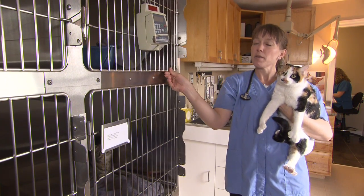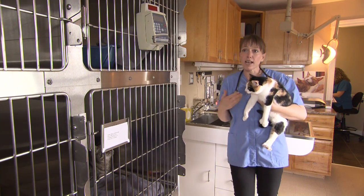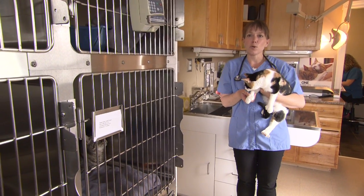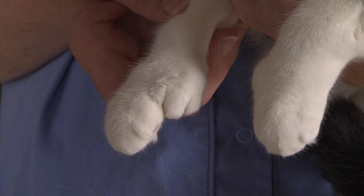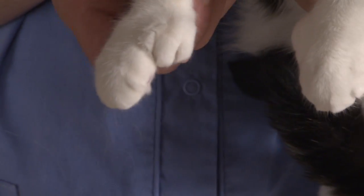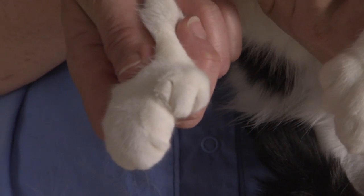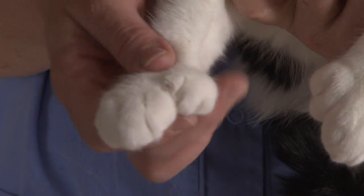Hemi is a one-year-old domestic short hair. She's a calico, and she is of interest to us because she has extra toes, which is also known as polydactyly. Cats normally have five toes on their front feet and four on the back feet, and as you can see, Hemi has multiple extra toes on the inside edge of this foot.